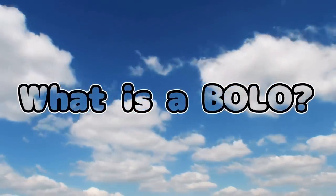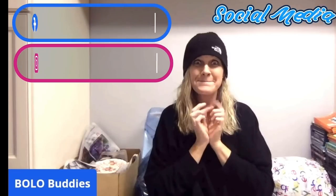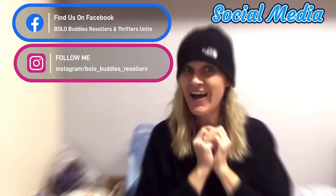Hey Bollobuddies, thanks for watching. In this video I am going to talk to you about my Big Money Bollos. I'm going to tell you where I got it, what I paid for it, and what it sold for on eBay.